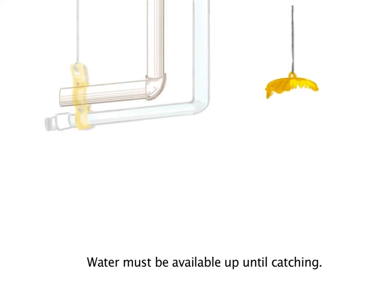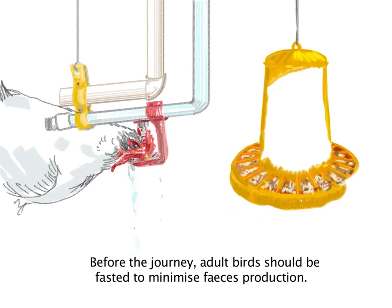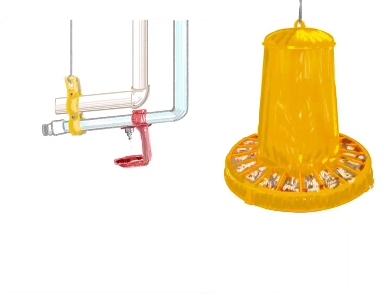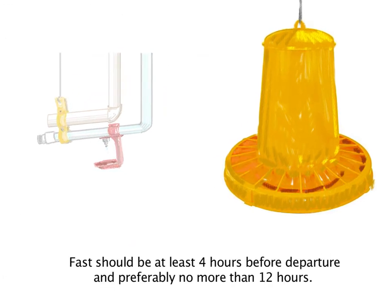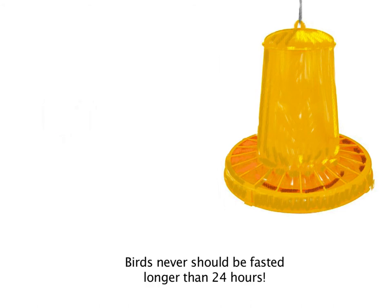Water must be available up until catching. Before the journey, adult birds should be fasted to minimise faeces production. Birds should be fasted at least 4 hours before departure and preferably no more than 12 hours. Birds should never be fasted longer than 24 hours.